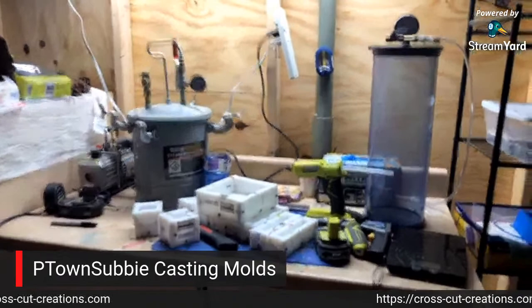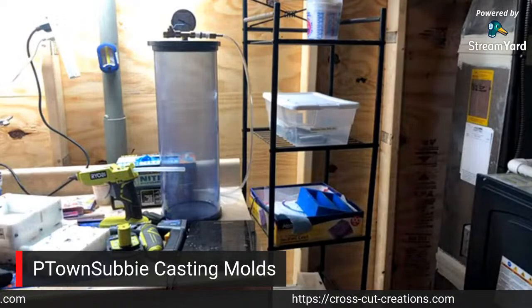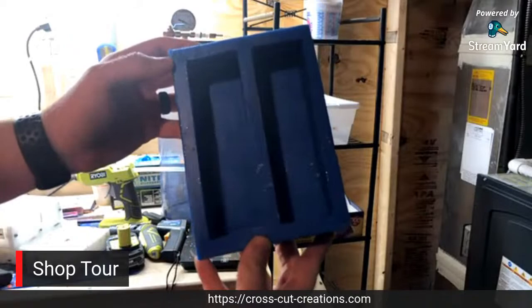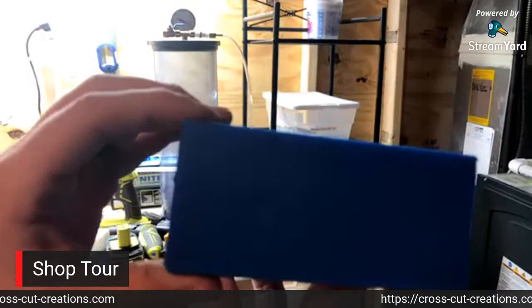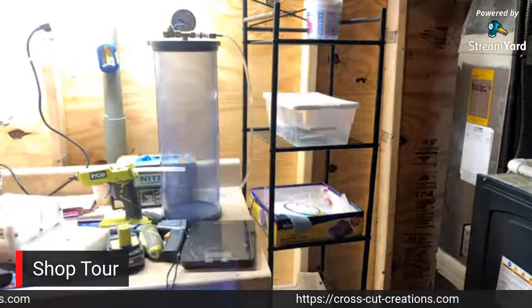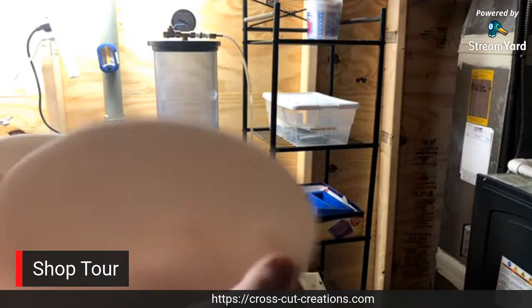If we pivot just a little bit, I have some stabilizing stuff in here. There are bolts to keep the wood down in the chamber. I also have a silicone mold from P-Town Subby - this is the handle blank, the one and three quarter by one and three quarter by six inch. This is a two cavity mold for handle blanks and call blanks. These are the other two shelves that go on the mold rack for the pressure pot.